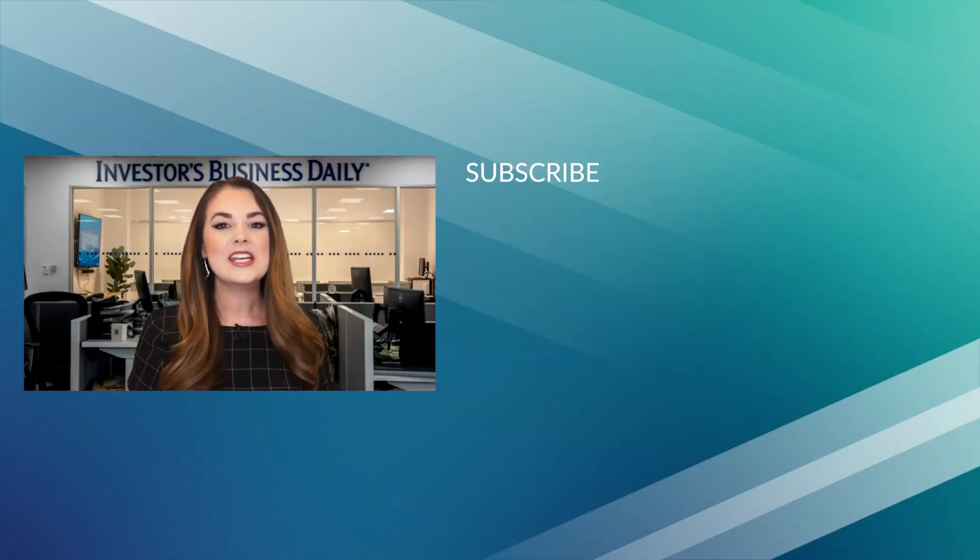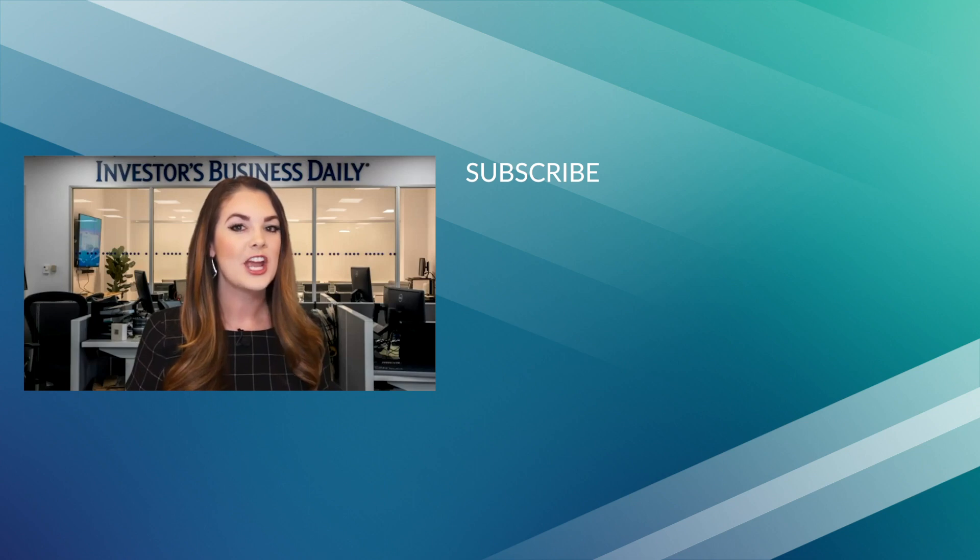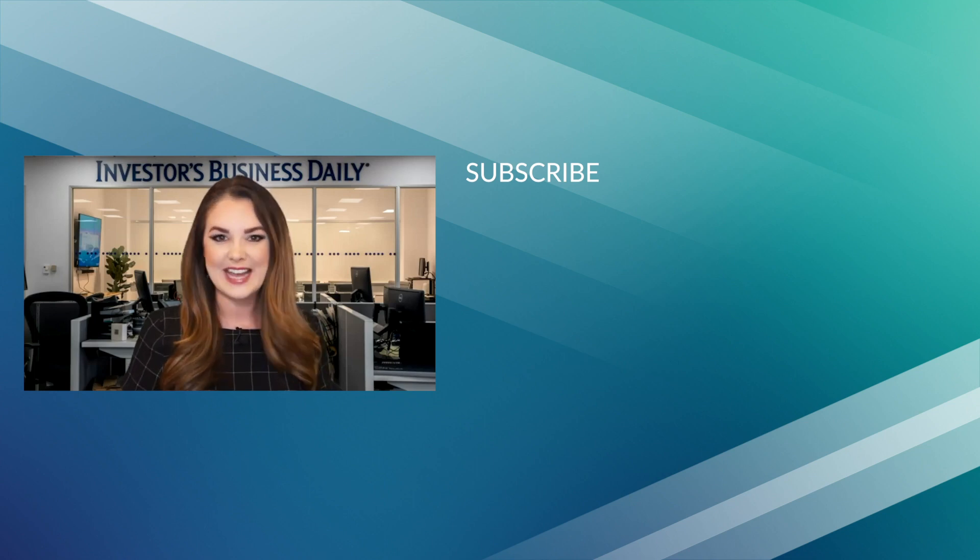Thanks so much for watching Investing Strategies on our YouTube channel. If you want more executive interviews and analysis of key trends to watch, make sure you hit the subscribe button so you can stay up to date.